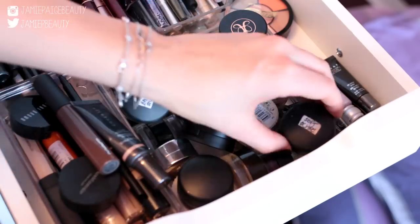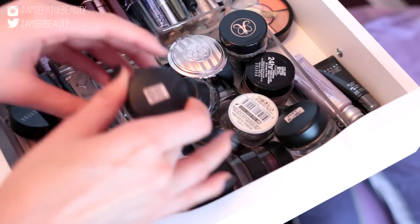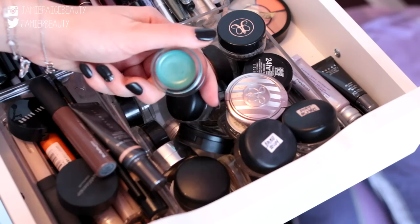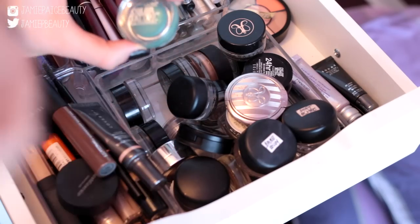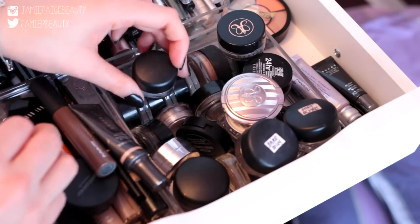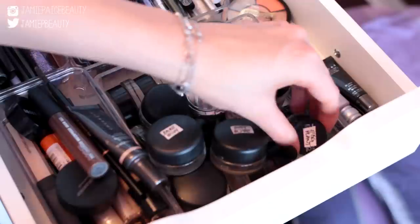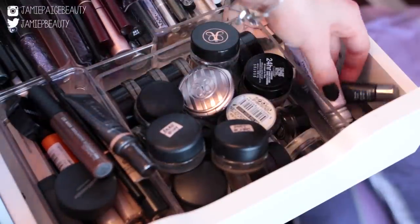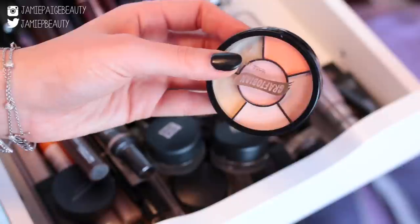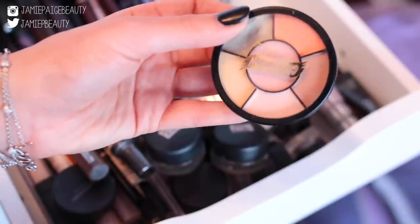Over here I keep all of my potted products — my MAC Paint Pot, cream eyeshadows including Bare Study from MAC, Maybelline Color Tattoos in Edgy Emerald, MAC gel eyeliners, Anastasia Dip Brow Pomade, and Maybelline gel liners. Next to that I keep my primers — Urban Decay Primer Potion and a mini sample of the Lorac eyeshadow primer — plus my Graftobian color correcting wheel that I use on clients.